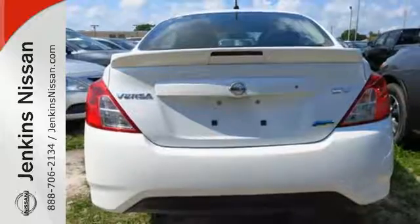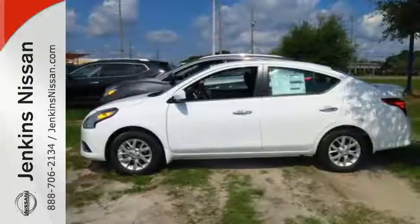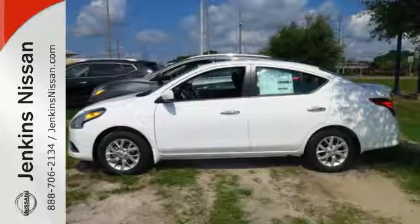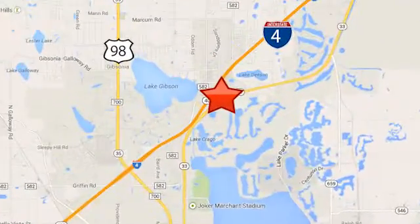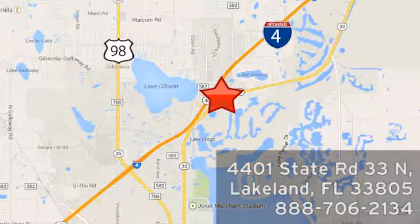You won't have to choose between space and economy with this Nissan. Come in for a test drive today. At Jenkins Nissan, honesty is our policy. We're conveniently located at 4401 State Route 33 North in Lakeland, Florida.